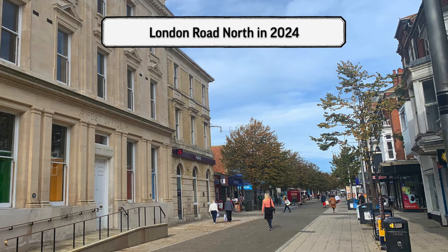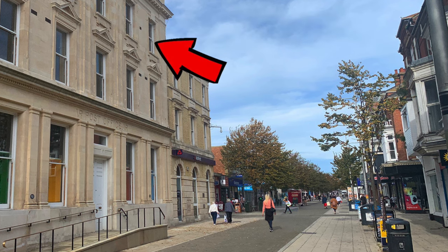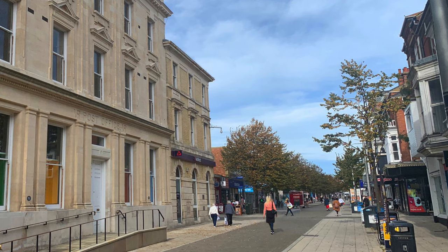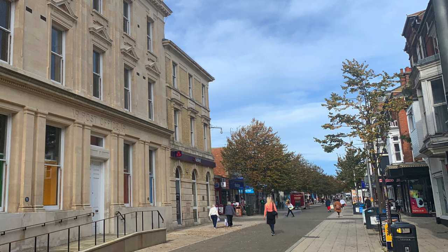In 2024, we can see the refurbished post office now boasting a second floor — again an indication of how, with the growth of the town economically, the post office needed to grow in parallel with it.